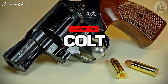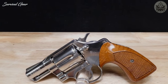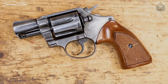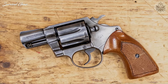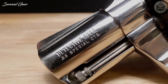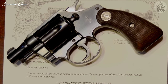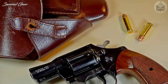Colt Detective Special. When it was introduced in 1927, Colt's standard service revolvers were the Army Special, Police Positive Special, and Official Police. Realizing there was a need for a more easily concealed revolver than these 4- and 6-inch revolvers, they began production of a snub-nosed model. A derivative of the old Colt Police Positive, the Detective Special was produced to meet the market demand for a gun that was easily concealed. It proved very popular, and over 1.5 million were produced in several models by the time production finally ended in 1986.